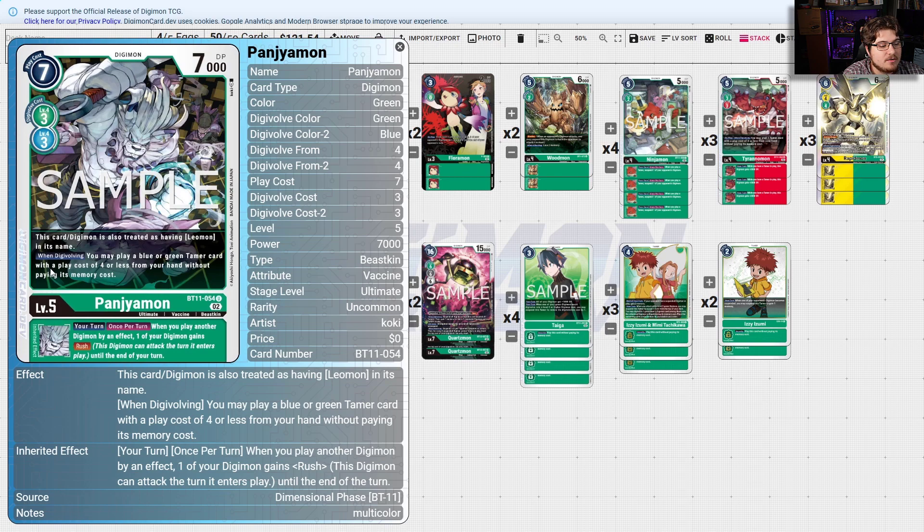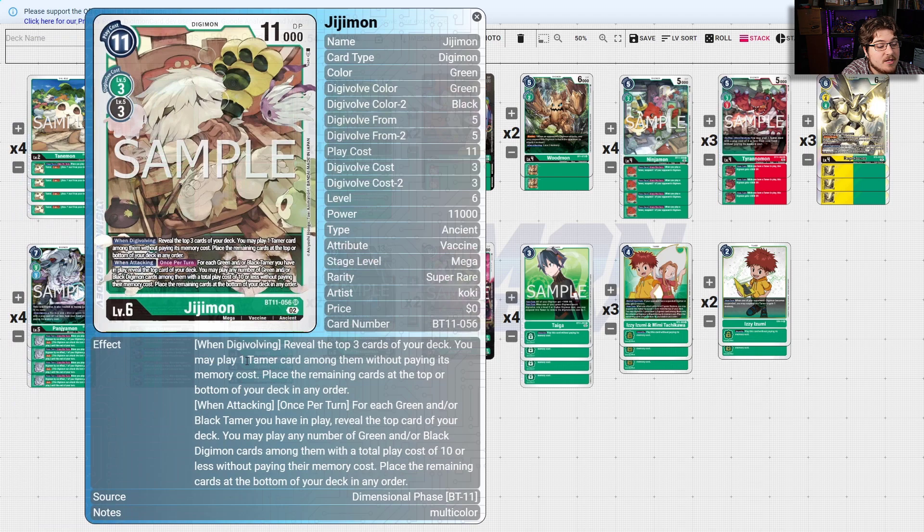Panjamon: when you Digivolve, you may play a blue or green Tamer card with play cost four or less from hand without paying its memory cost. Your goal is to set up all your Tamers for free in trade-offs — being able to Digivolve and then play a Tamer on top is sometimes just enough turbo speed to get ahead. When you play another Digimon by effect, one of your Digimon gains Rush. So you combo Panjaman with GGmon: when you Digivolve, reveal the top three cards of your deck and play one Tamer among them without paying memory cost, placing remaining cards top or bottom in any order.